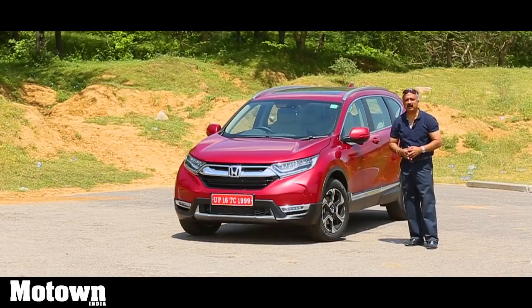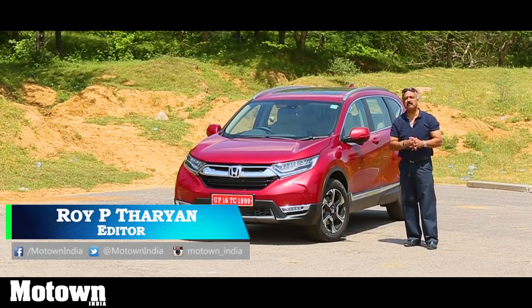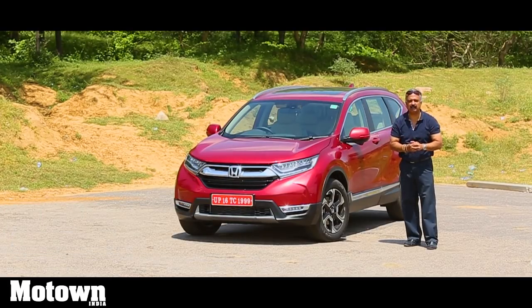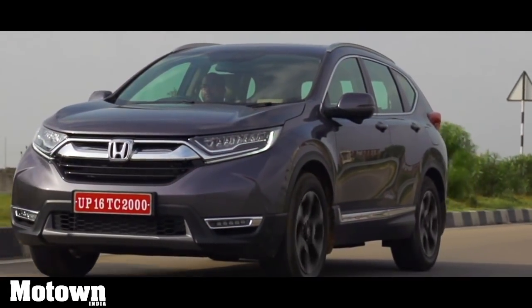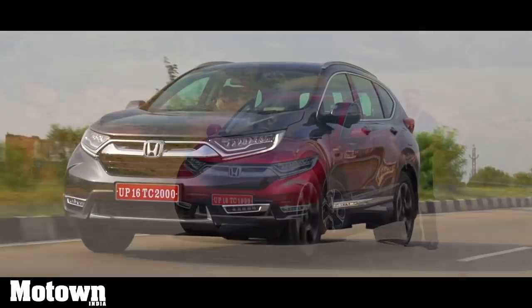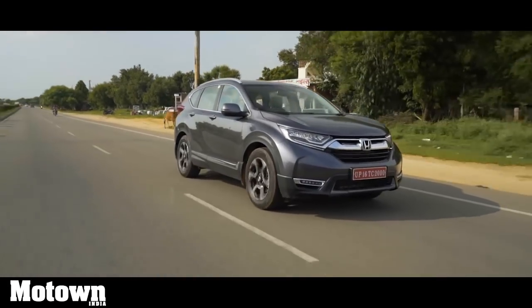The Honda CR-V may not be a best seller in India, but this car has sold around 10 million units worldwide since it was first launched in 1995. This is the fifth generation Honda CR-V and for the first time, Honda Cars India is bringing in a diesel version — and that too a seven-seater. This is powered by a 1.6-litre diesel engine mated to a 9-speed automatic transmission. Let's check out how good it is.